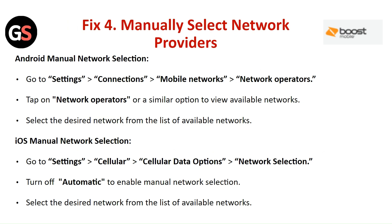Fix 4: Manually select the network provider. For Android, go to Settings, then Connections, then Mobile Network, then select Network Operators to view available networks and select the desired network from the list. For iOS, go to Settings, then Cellular, then Cellular Data Options, then select Network Selection and turn off Automatic to enable manual network selection, then select the desired network from the list.